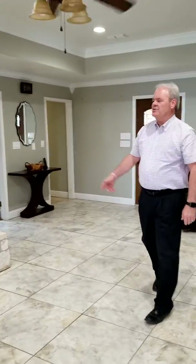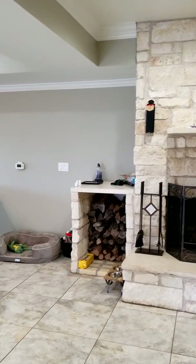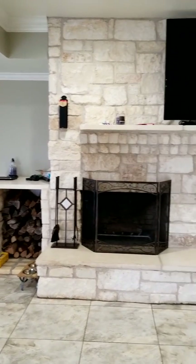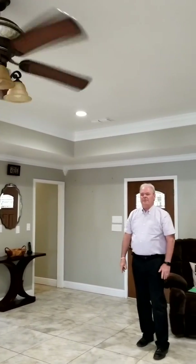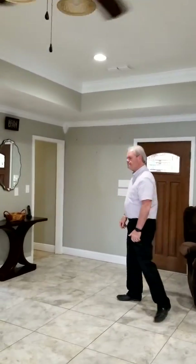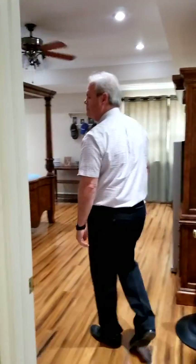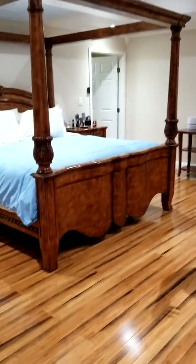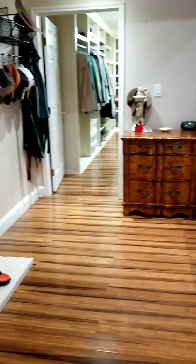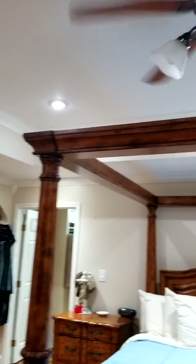As we go into the master suite, you'll see this beautiful large fireplace with a stone feature, perfect for entertaining, with a separate wood box. High ceilings, LED recessed lights, and large light tile that really bring out the brightness of the room. Look how large the master suite is — nice wood floors, high ceiling with crown molding and recessed lights. Just a nice, spacious master suite, very light and bright.